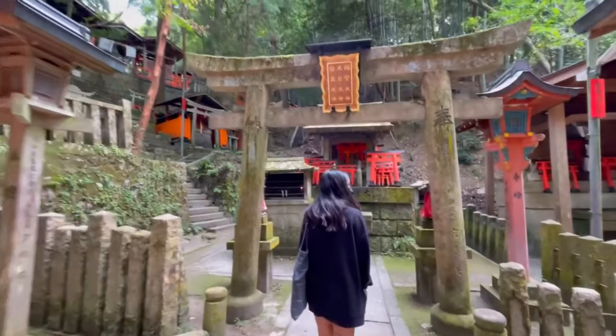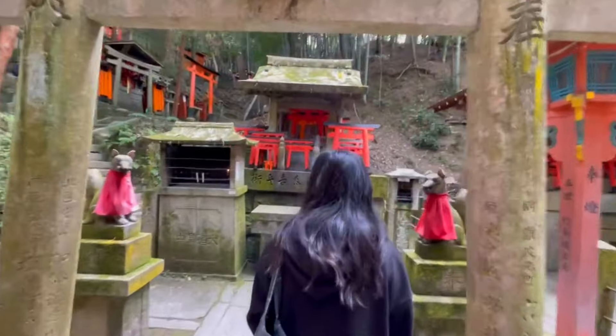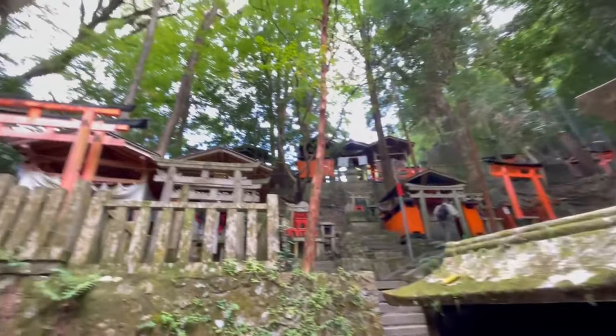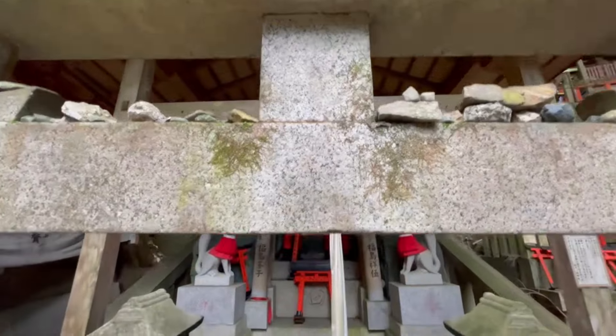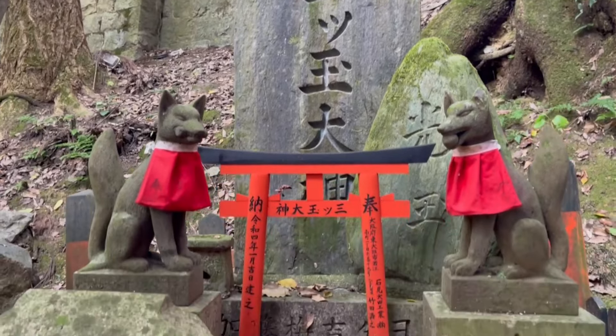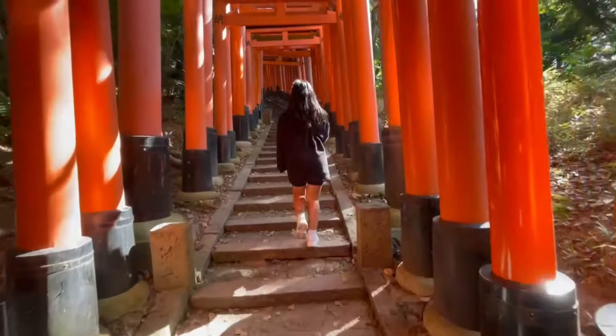There are not only big red vermilion torii gates on display — you can also find the little ones, such as in this tiny shrine tucked away off the main path of Fushimi Inari. You see these little tiny red torii gates and little fox statues littered around, decorating and giving this place a beautiful ambience.